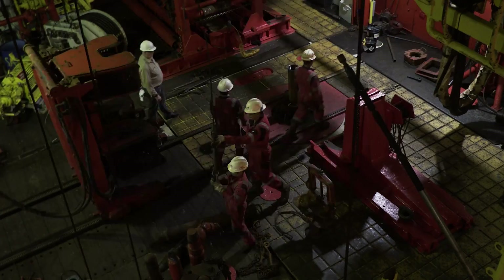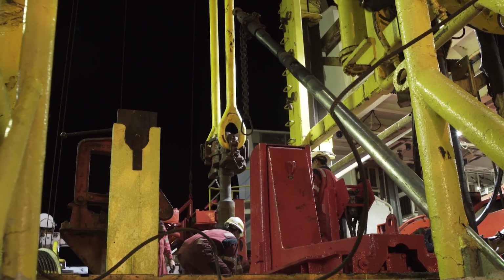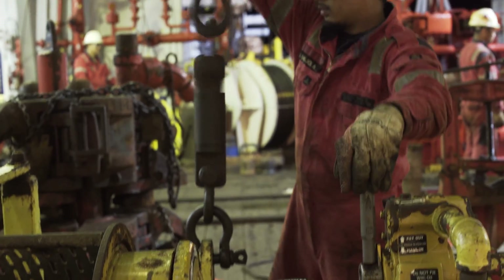Scientific ocean drilling is basically using technologies to take samples from beneath the seafloor to access times back in history, whether it's the last few thousand years to hundreds of millions of years ago, to understand the way that the earth works.